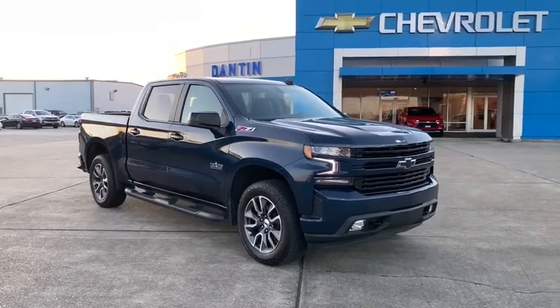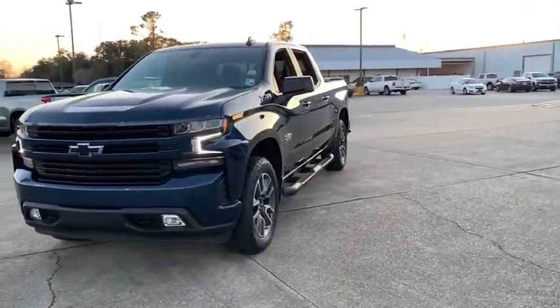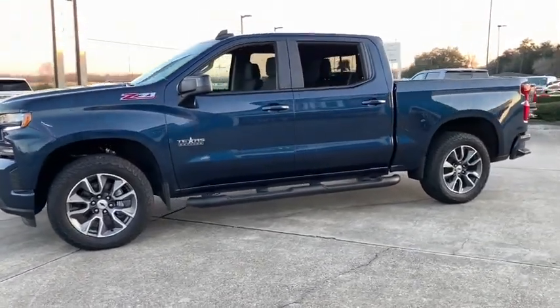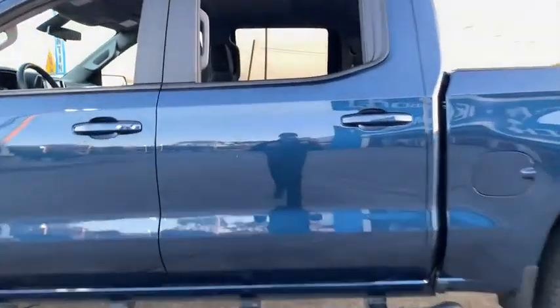Take a ride in the 2021 Chevrolet Silverado 1500. The Chevy Silverado 1500 is the perfect combination of functionality, reliability, and technology. The impressive interior is simply another reason that the Chevy Silverado is a top choice among truck buyers.